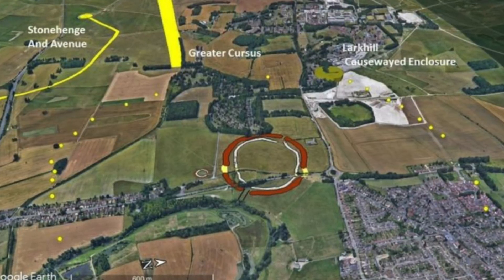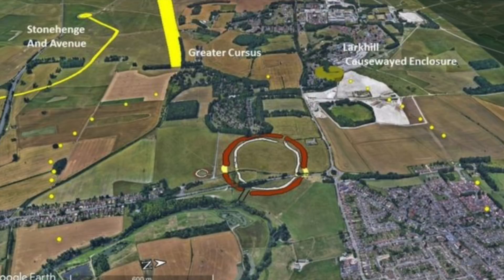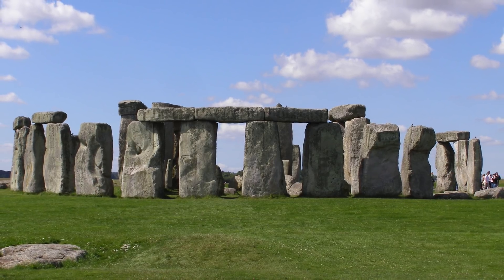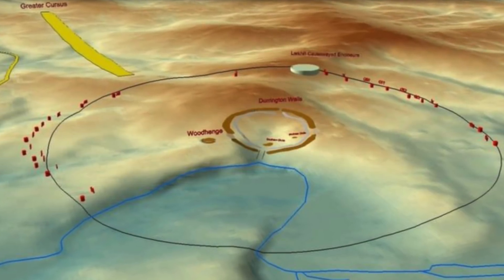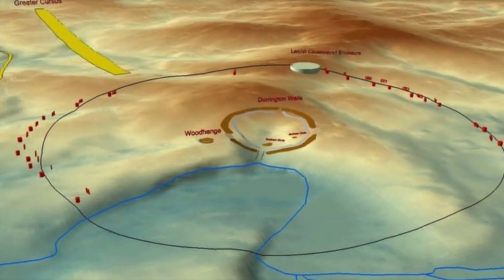A team of experts from the universities of St Andrews, Birmingham, Warwick, Glasgow, and the University of Wales Trinity St David are working on this huge and important project. Stonehenge may be the focal point of the region today, but as this diagram shows, Durrington Walls was the true focal point of the Stonehenge landscape.